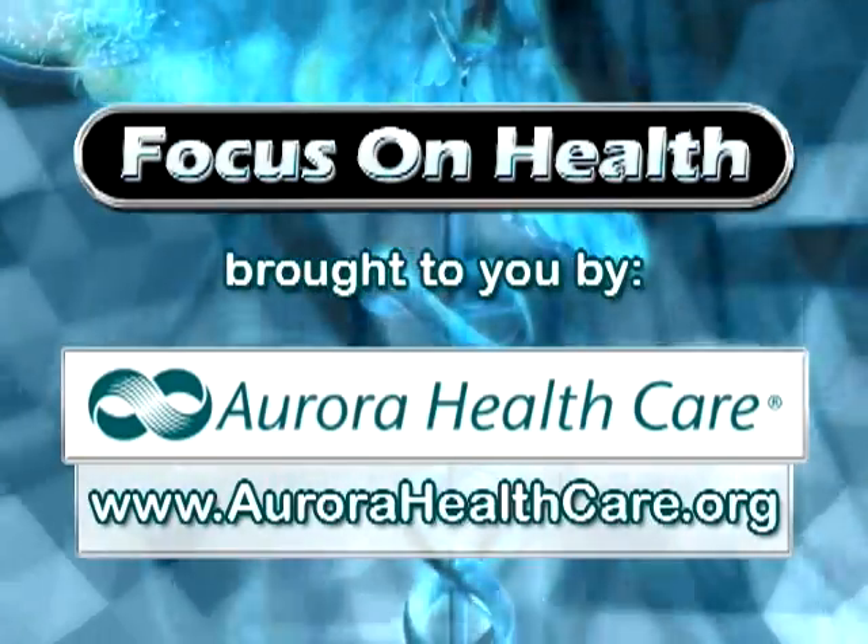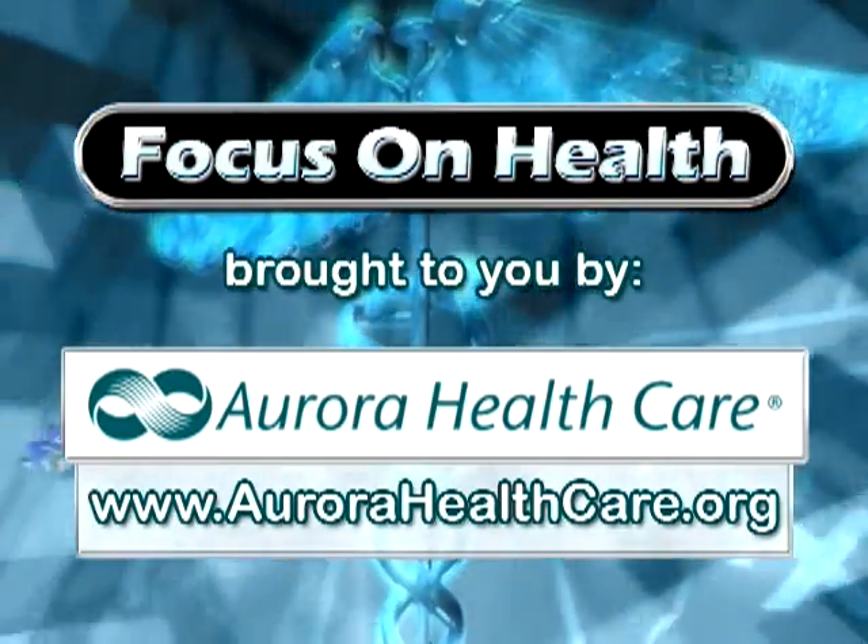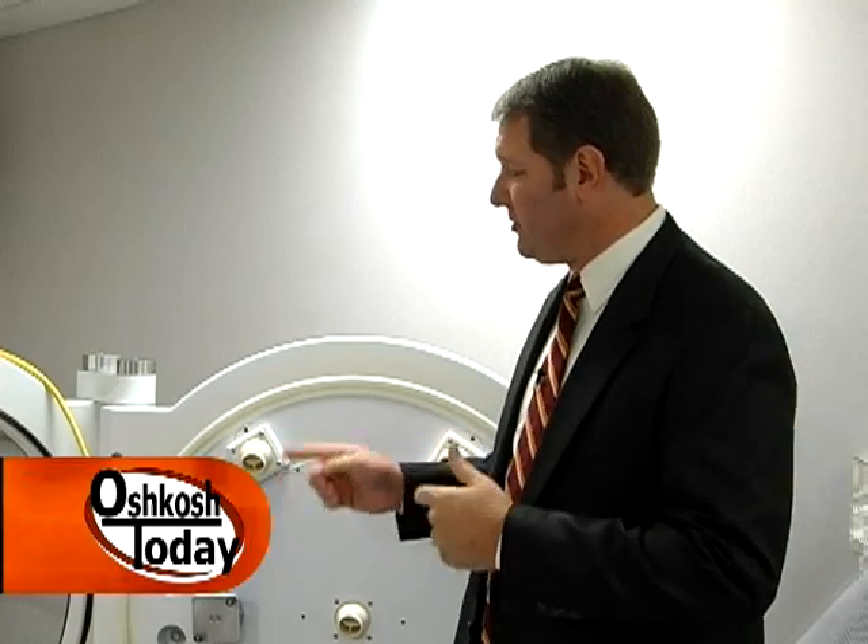This Focus on Health segment is brought to you by Aurora HealthCare. Hello and welcome to another edition of Focus on Health. I'm Ted Stefaniak. Today we're going inside a hyperbaric oxygen chamber here at Aurora Medical Center in Oshkosh.